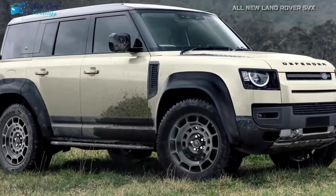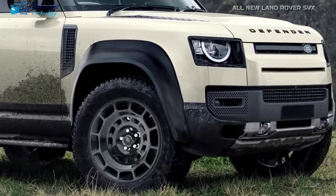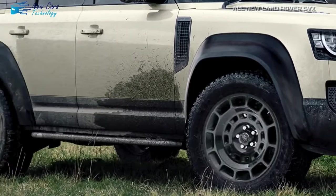Land Rover is clearly not simply pushing boundaries — it is leaping across them in one exciting bound. Let's take a look at what this Defender SVX has to offer.